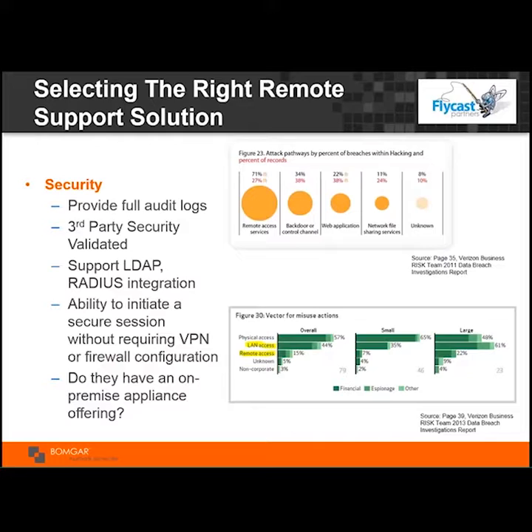Please ensure that you select a solution that is secure. Make sure it has full audit logs and third-party validation — someone doing penetration testing to give you that extra level of confidence the solution is secure. Make sure there's support for LDAP and RADIUS. And finally, make sure there's no requirement for special VPN or firewall configurations — you want to make it fast and easy to get traveling users back to work quickly.